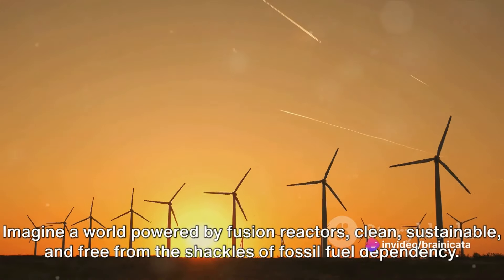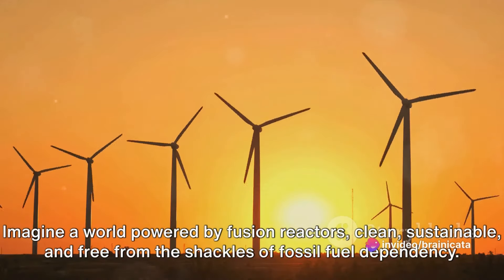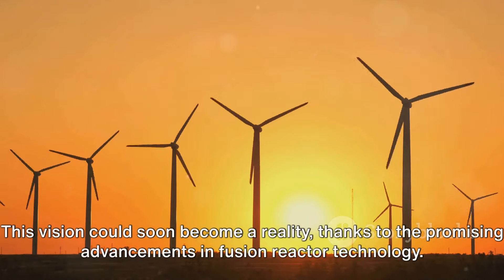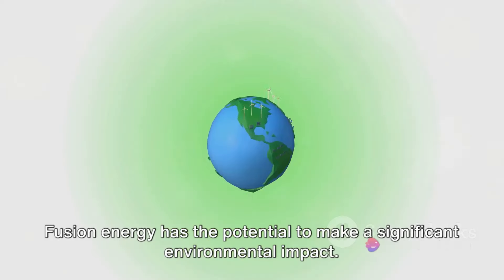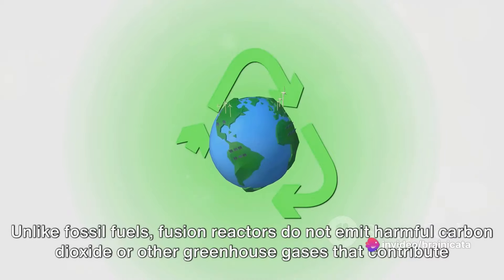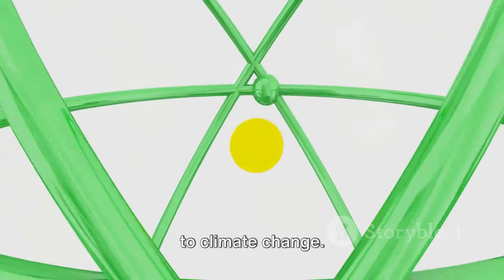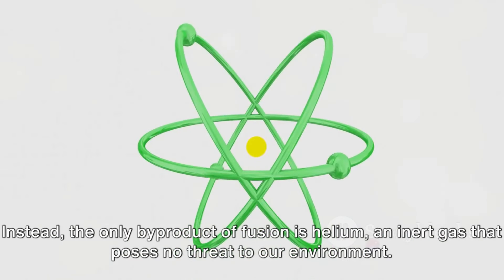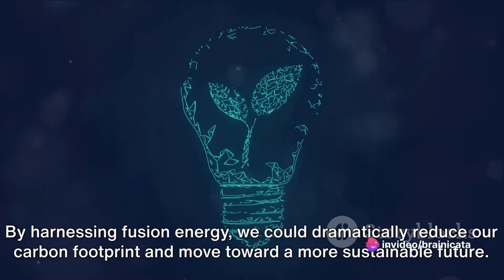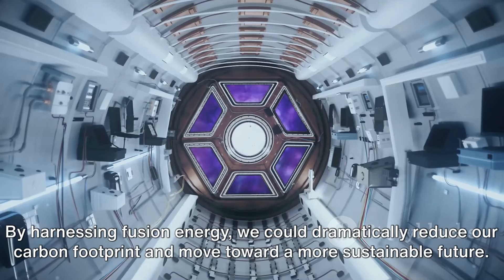Fusion energy has the potential to make a significant environmental impact. Unlike fossil fuels, fusion reactors do not emit harmful carbon dioxide or other greenhouse gases that contribute to climate change. Instead, the only byproduct of fusion is helium, an inert gas that poses no threat to our environment. By harnessing fusion energy, we could dramatically reduce our carbon footprint and move toward a more sustainable future.